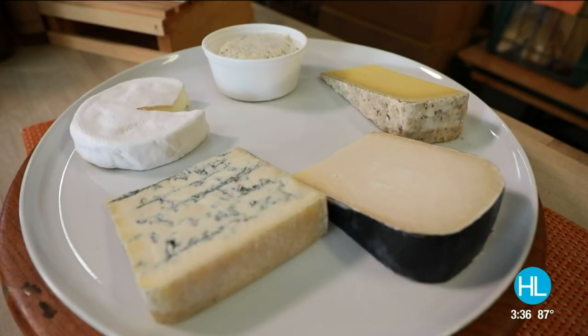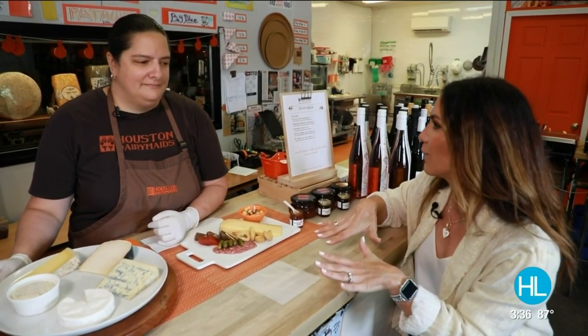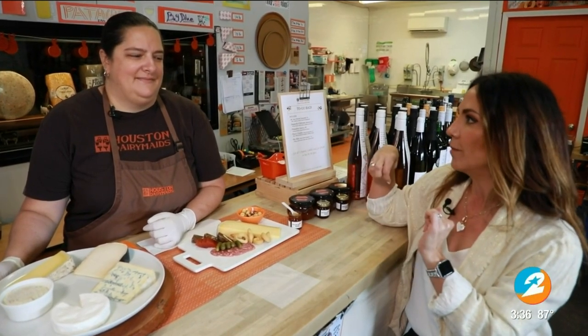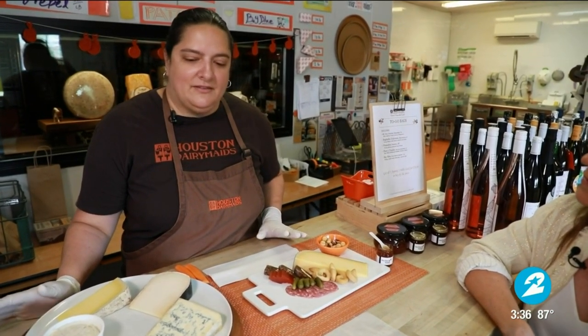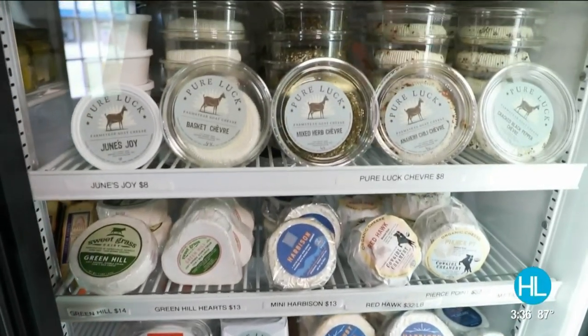Right now cheese boards and charcuterie are kind of the hottest thing, but before we get into the spread in front of us, give us a little bit of history. Because if you can't find a cheese here, there's a cheese problem. It's true — we have over 150 cheeses in house. The selection rotates a lot and we have a lot of Texas cheeses and cheeses from all around the United States.